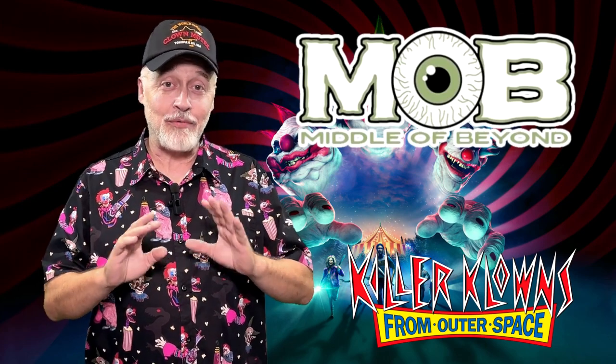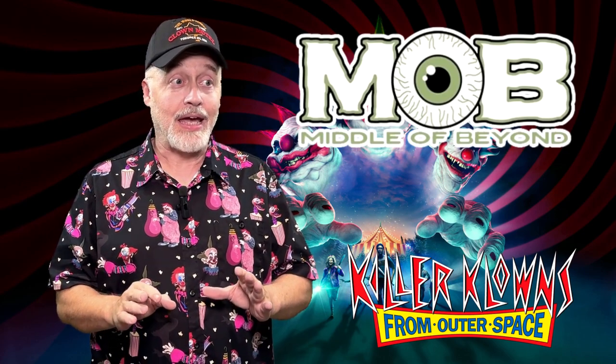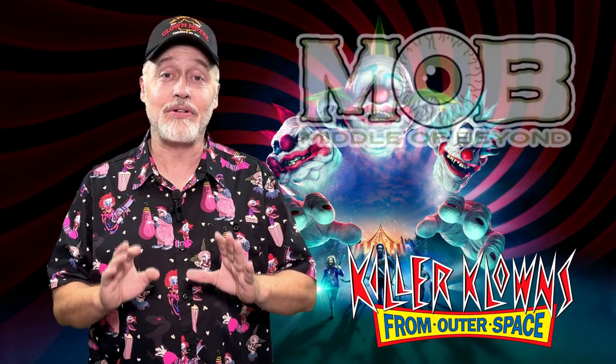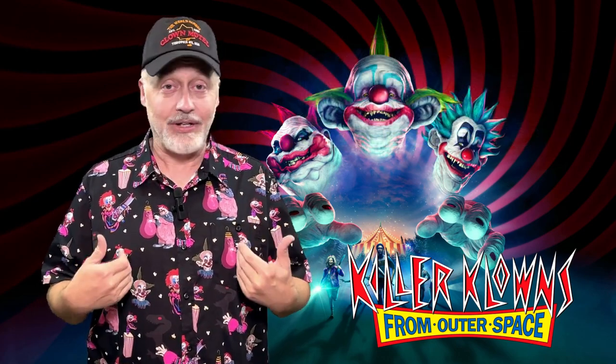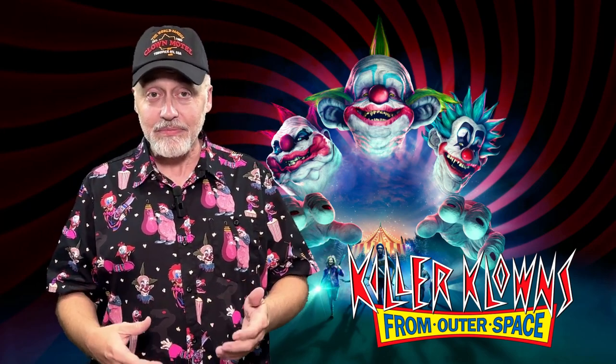I've ordered a lot of stuff from Middle of Beyond and have not been disappointed by a single item, and this is no different. It's a good high quality Killer Clowns from Outer Space shirt, and if you are a fan of this movie, take a closer look.